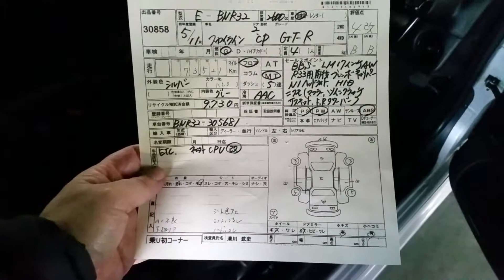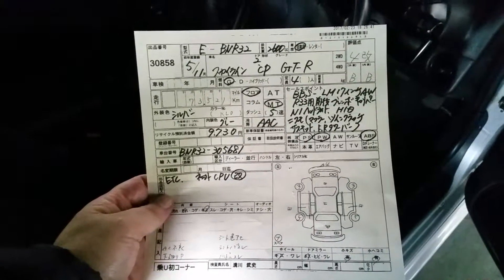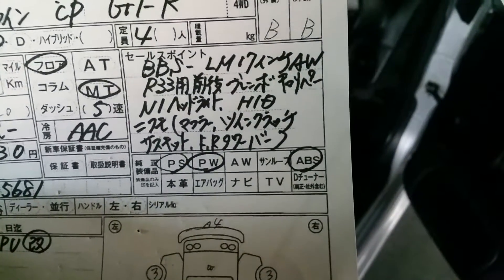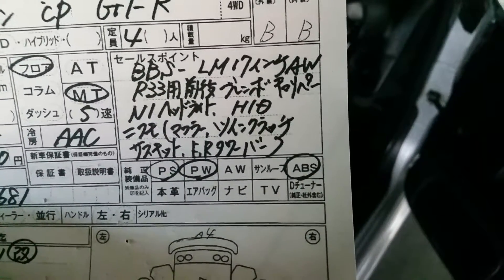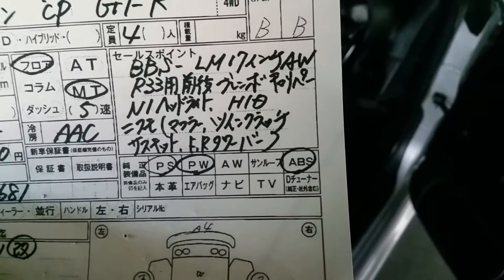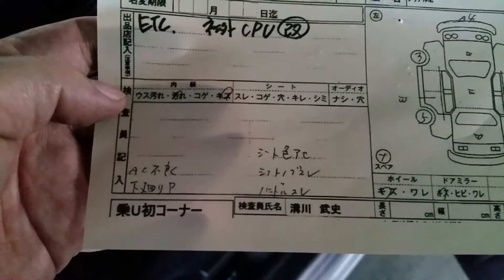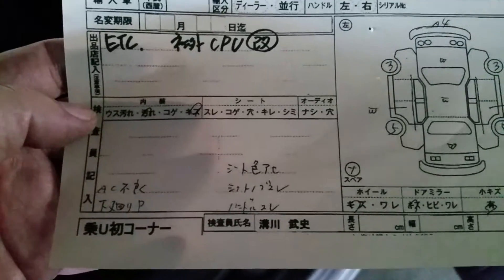What we've got here is a 1993 R32 GTR grade 4. The seller's comments list BBS alloy LM 17-inch, R33 genuine Brembo calipers, N1 headlights with HID, twin plate clutch, Trust front and rear dampers. What I can see here: air con is not working, and the underbody has got a little bit of paint on it.